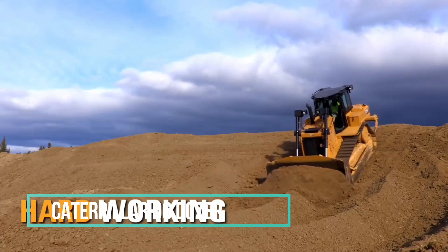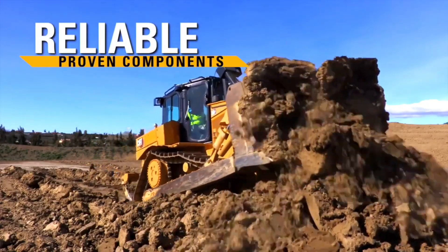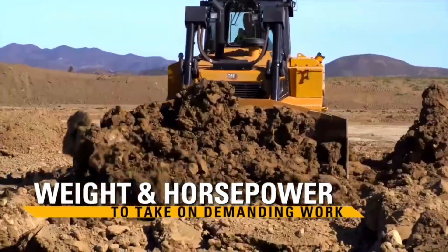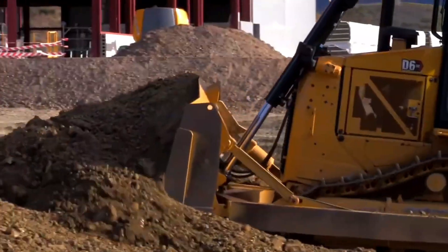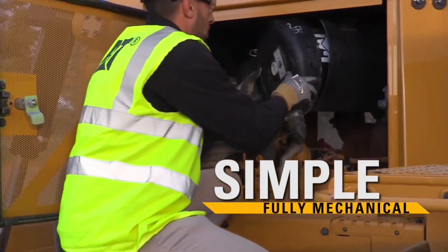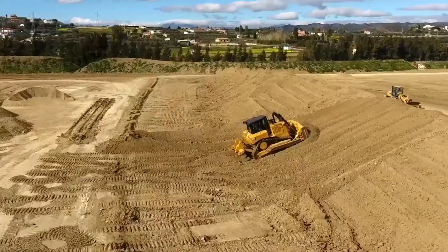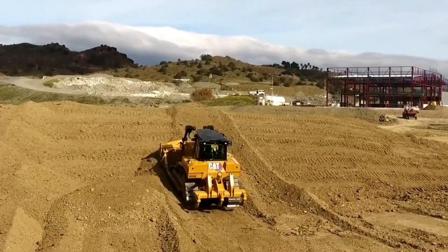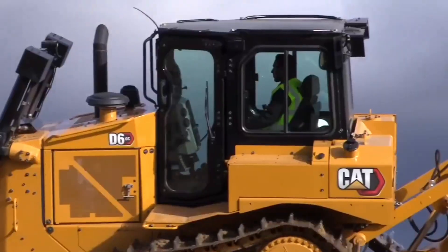The CAT D6 Dozer is outfitted with a robust engine, boasting a standard power output of approximately 215 horsepower. This impressive power enables it to take on demanding tasks that necessitate substantial strength. The D6 Dozer showcases a notable enhancement in speed and performance compared to its predecessor, translating to more efficient and less labor-intensive operations. With its durable tracks and powerful engine, it functions as an unwavering workhorse, seemingly endless in its stamina and capabilities.